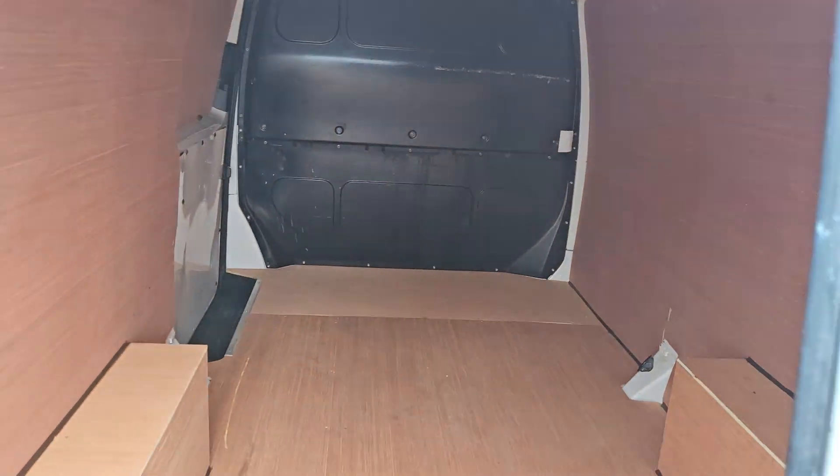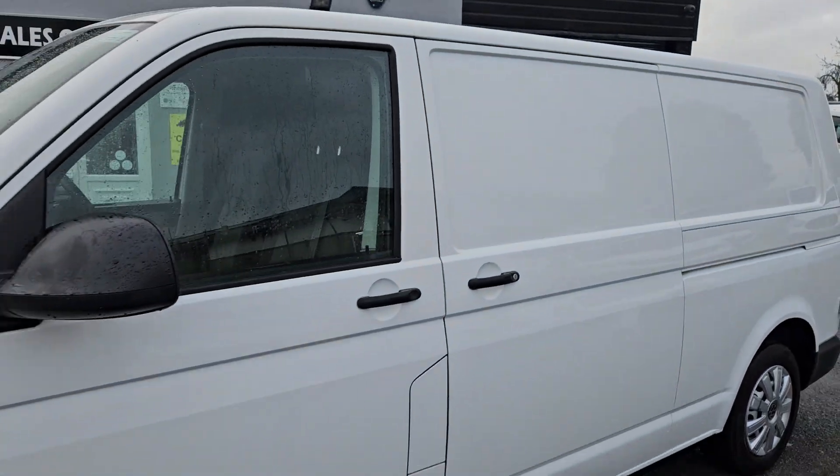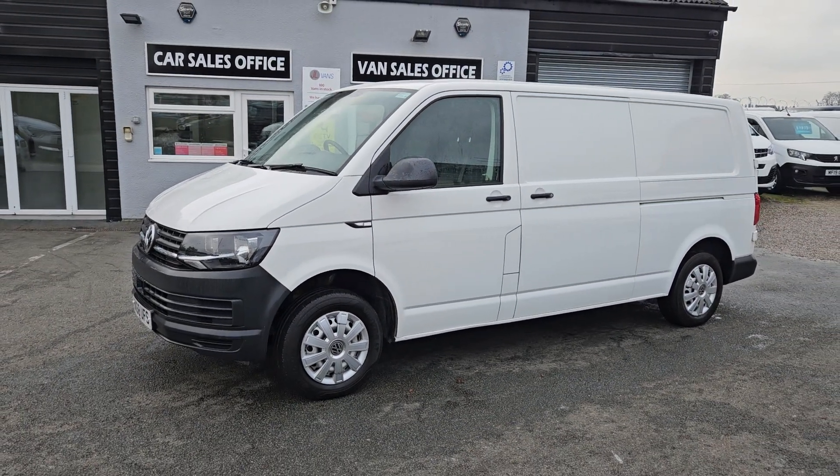The van itself can be seen in person as it is on the forecourt. We do accept part exchange against all our vehicles. So if you would like any more information about this particular van or any other vehicle we have currently for sale, please get in touch.